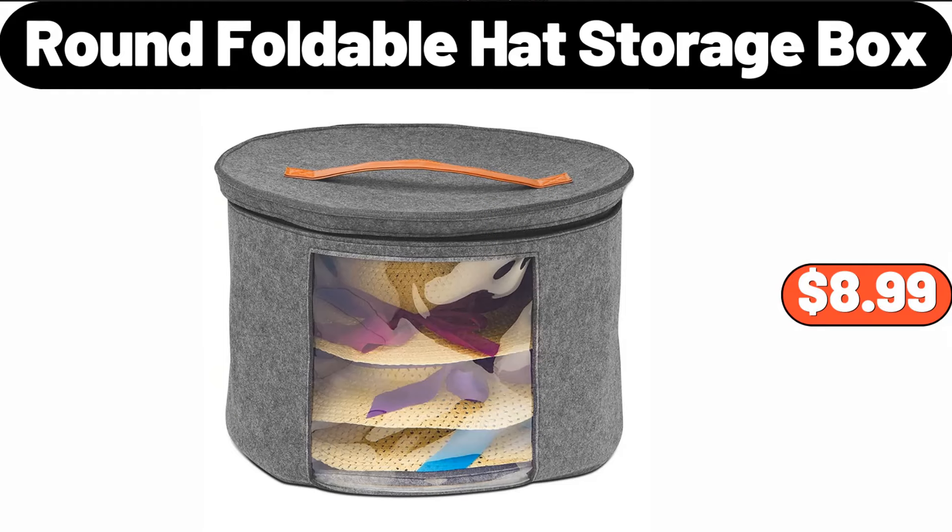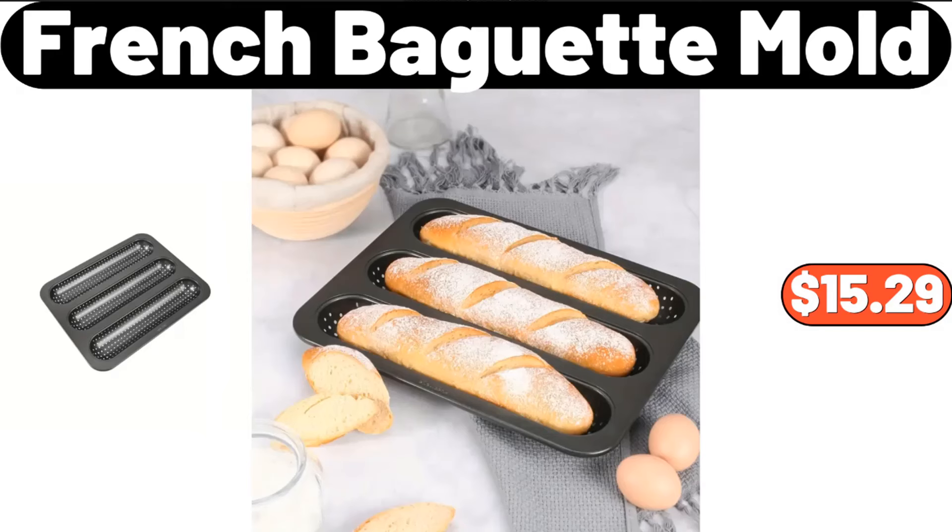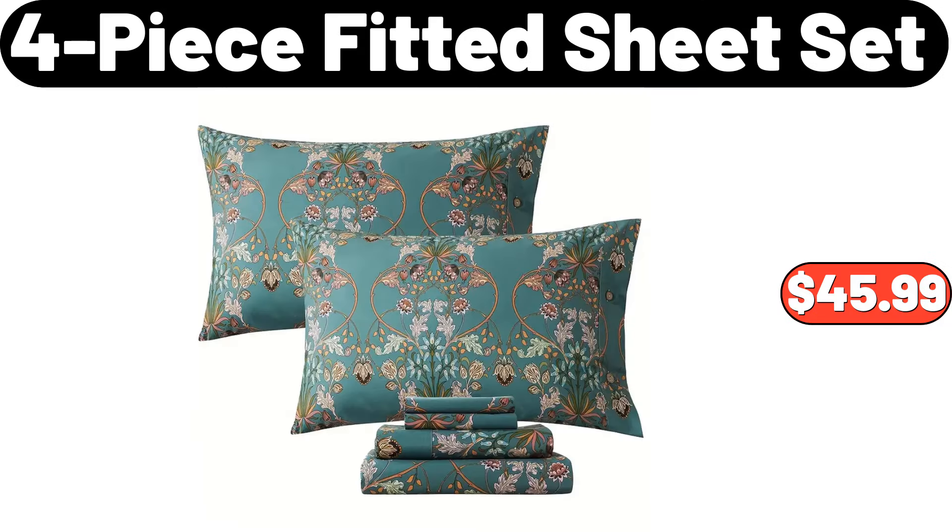Round Foldable Hat Storage Box, 6.5 Ounces, $8.99. French Baguette Mold, $15.99. Four-Piece Fitted Sheet Set, $45.99.